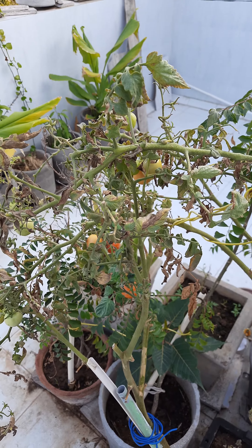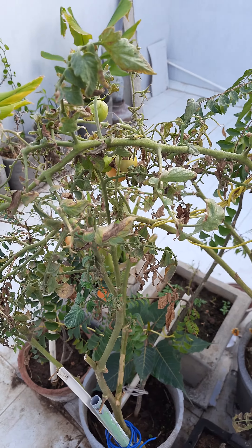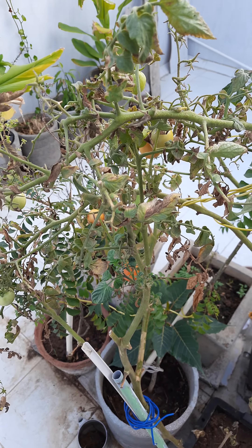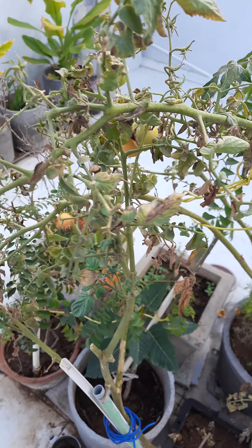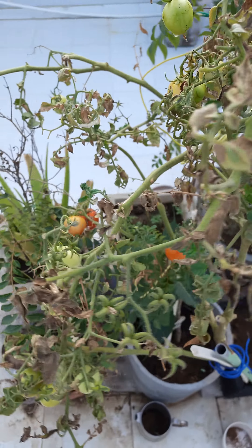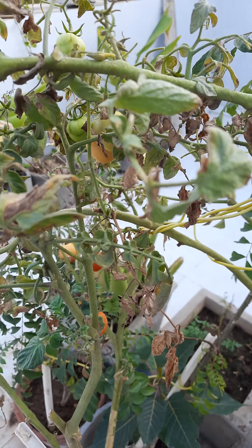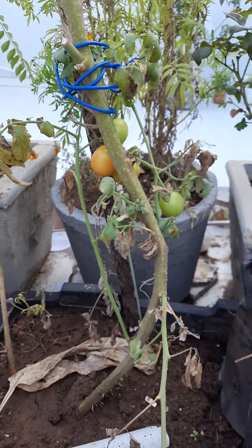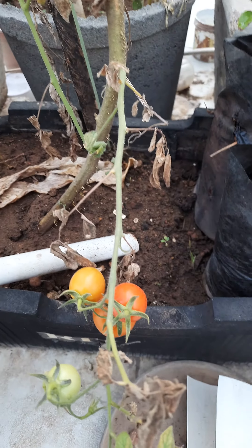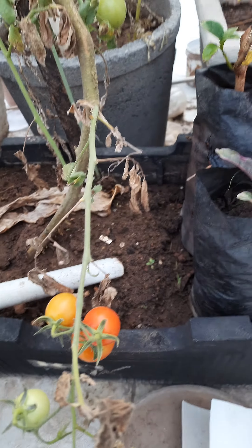Hello friends, here again we are with a small harvesting from our regular tomato plant. As you can see, a few of the tomatoes are getting ripe now, so they will be the first priority of the birds. That is the reason we are going to harvest them in advance, otherwise the birds will try to eat them and damage them.